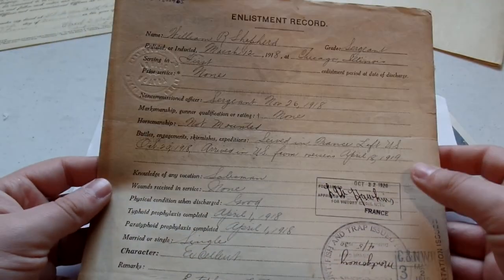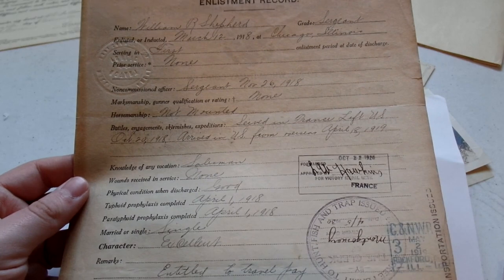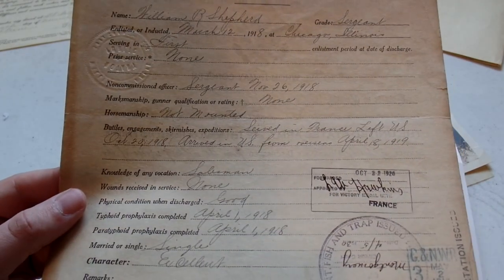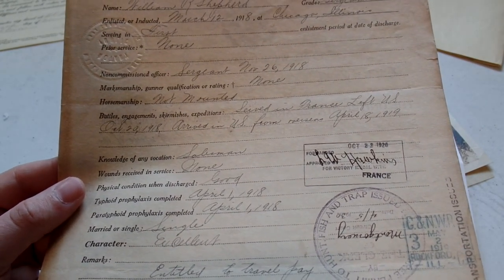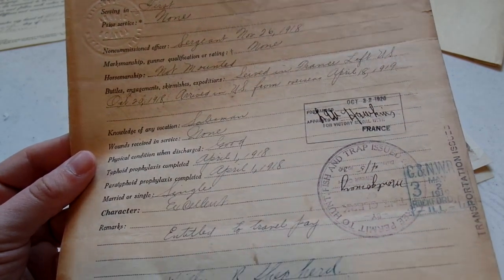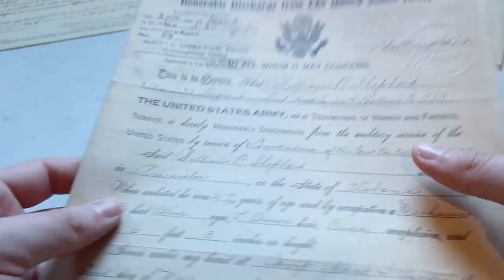On the back: William R. Shepard, he was inducted at Chicago, Illinois. First time serving. He was not mounted, had no horsemanship. Served in France, left US October 20th, 1918. Arrived in US from overseas April 18th, 1918. Knowledge of occupation — any vocation as a salesman. No wounds received in service, good health. Single, excellent character. Camp Grant, May 2nd, 1919. Pretty neat set of documents.